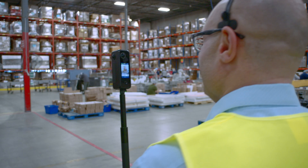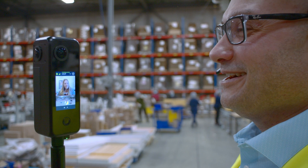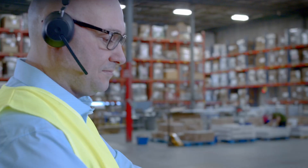AvaTour has been a game-changer for us because it's truly immersive. It allows our customers to engage in the operation. It's as close as they can get to being there without being there. They can look around wherever they want, they can guide the tour, they can ask questions as they see things happening in real time.